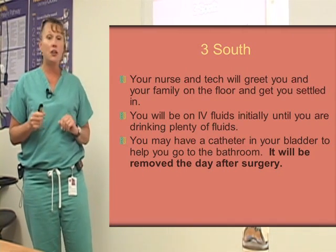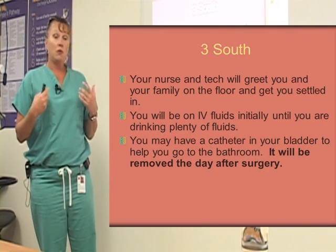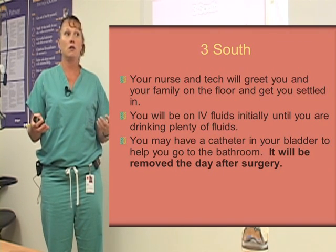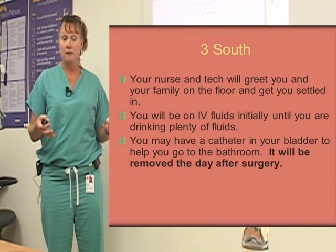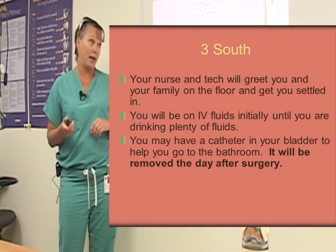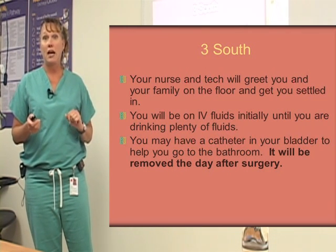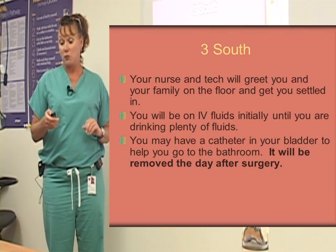You will also have a catheter in your bladder — it's called a Foley catheter — and it will help you go to the bathroom. So that first night after surgery, you don't have to worry about getting out of bed at 2 o'clock in the morning after a major surgery on your joint. You can just try to sleep and recover, because you're going to have a very busy first day. The catheter will be removed the day after surgery — it stays in your bladder just for that first night and is removed the next morning.